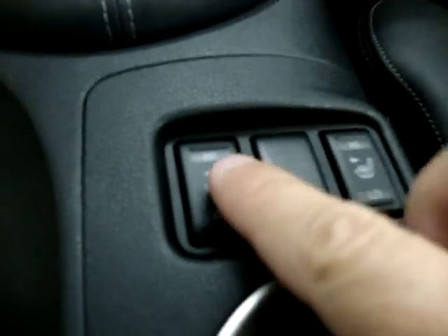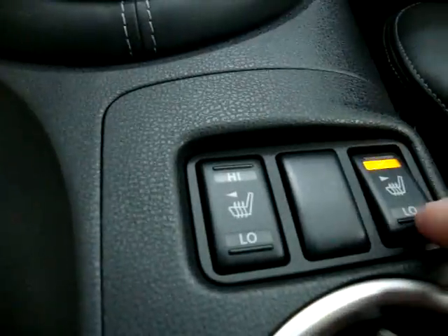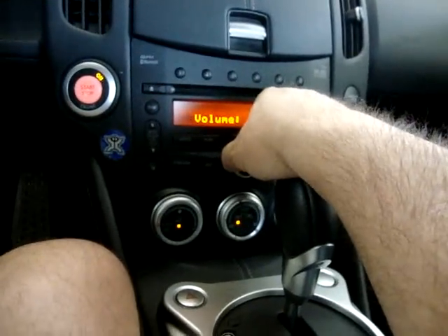Heated seats with two different levels of comfort — high and low — on both sides. Let's go ahead and get the Bose stereo going.